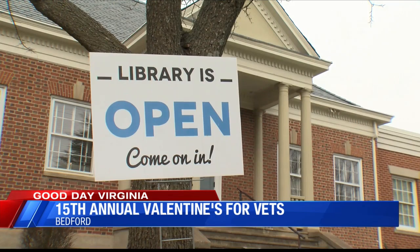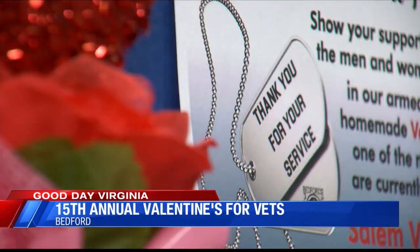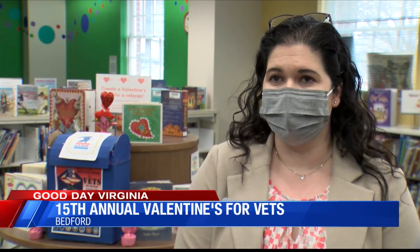This year, all the cards collected will go to veterans at the Salem VA Medical Hospital and the Virginia Veterans Care Hospital. It's so nice to see how compassionate our community is, because this is the first year where they've actually gotten Valentine's from out of the area, such as Christiansburg and Blacksburg. People are actually mailing in Valentine's for the veterans — and these are adults and families.